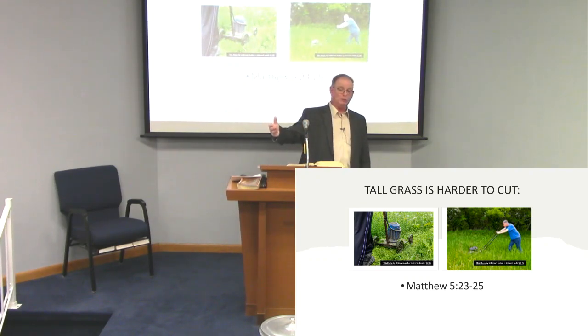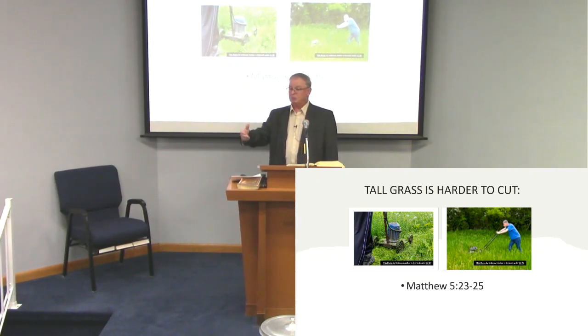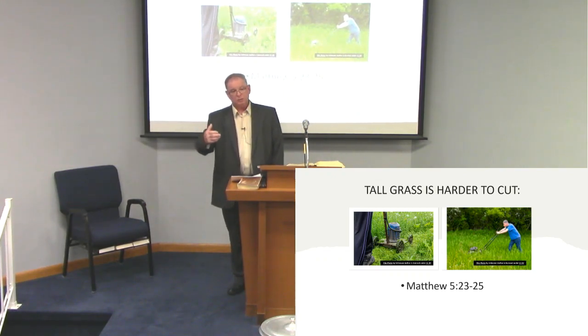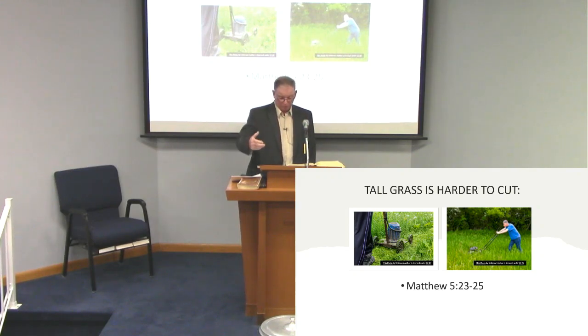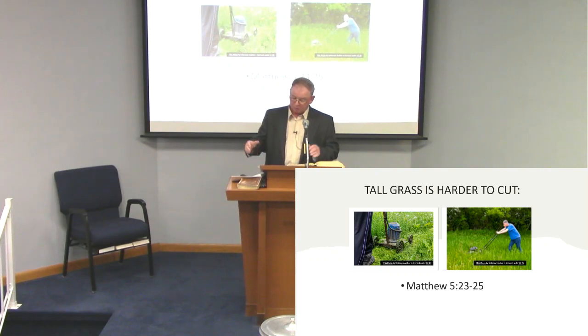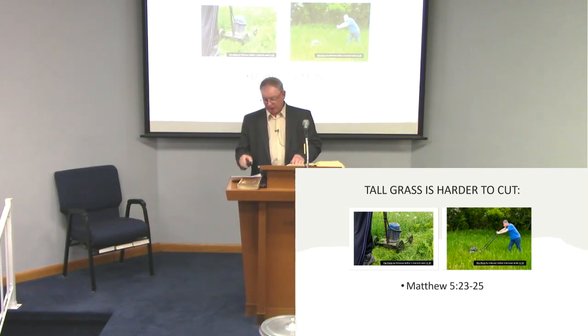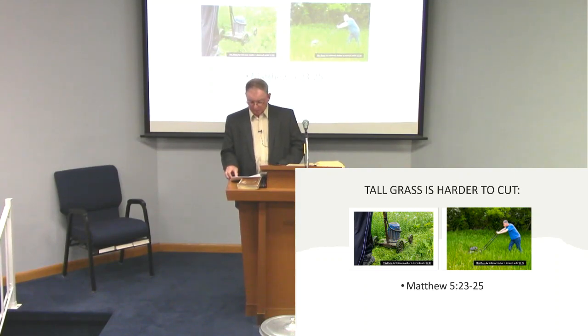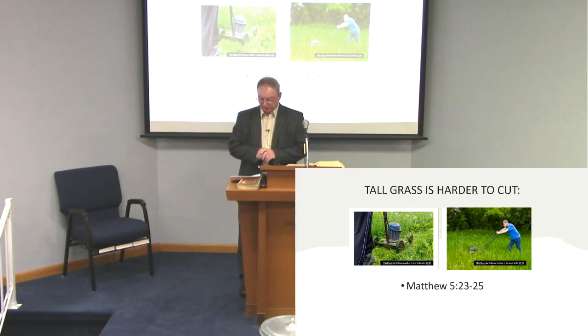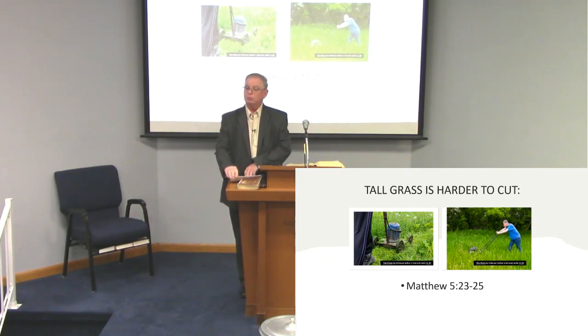When it should have been dealt with between those two individuals right then and there, as quickly as possible. Ephesians the fourth chapter, verses 26 and 27 says: 'Be angry and do not sin. Do not let the sun go down on your wrath. Never give place to the devil.' If you're angry about something, what are you supposed to do with it?